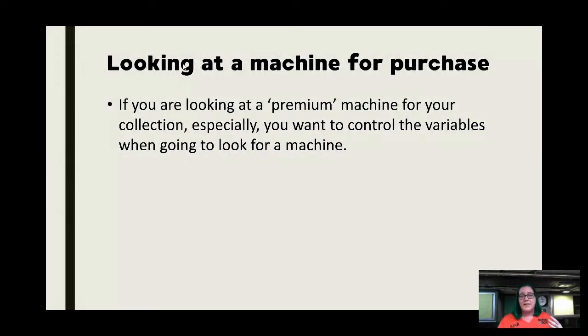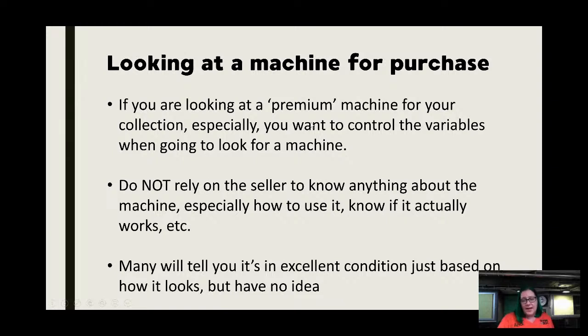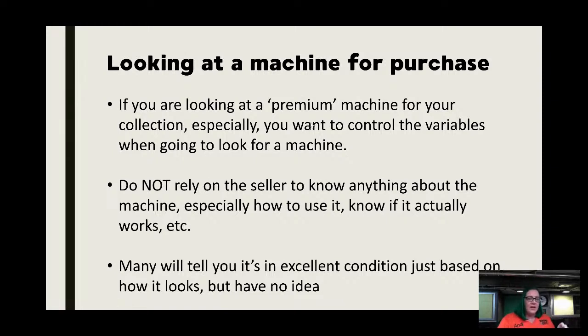For a premium machine — like the Elna Grasshopper I'm looking for — I'm going to want the best one and be prepared to pay a fair price. When you go to look at a machine, put together a little pack of things to take with you and control the variables. You cannot rely on the seller to know anything about the machine, especially how to use it or if it actually works. Many sellers will tell you it's in excellent condition just based on how it looks, but that doesn't mean it is.